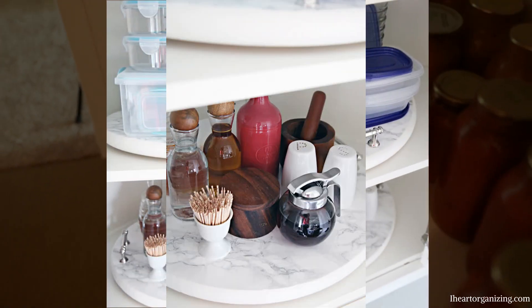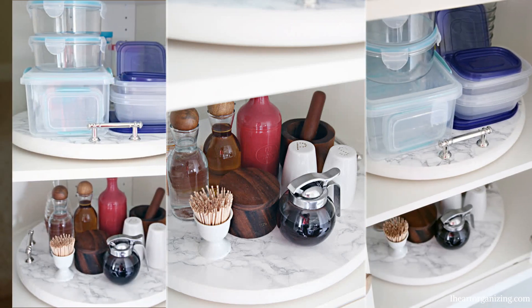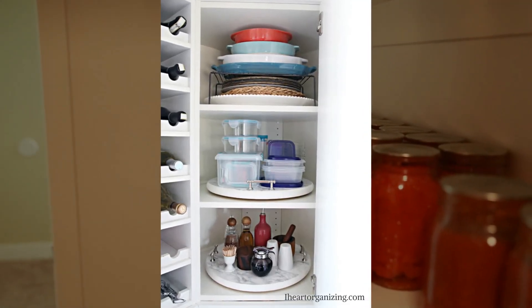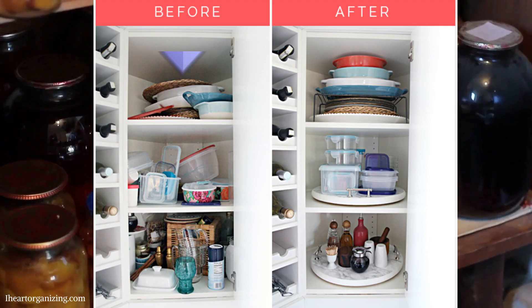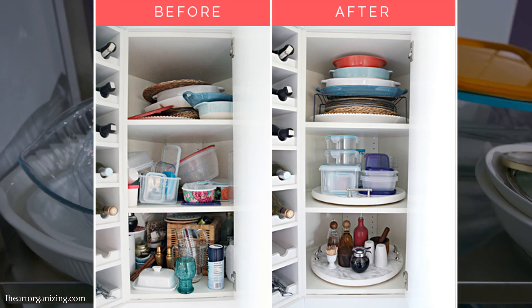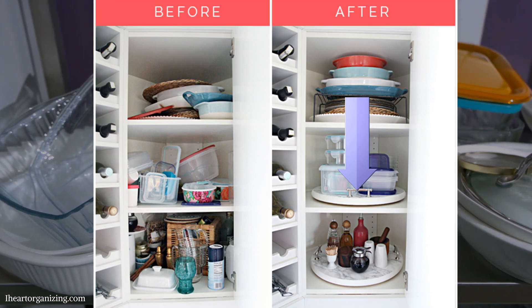Here comes the Lazy Susan to the rescue! They are terrific rotating trays, especially in corner cabinets. They replace a shelf space entirely. Although not for space maximization, Lazy Susans will help keep your items organized and within easy reach with a simple spin.